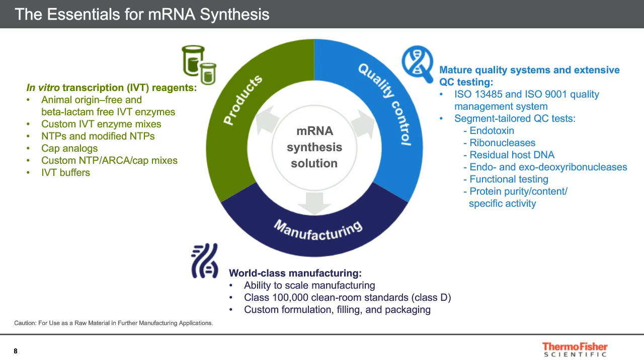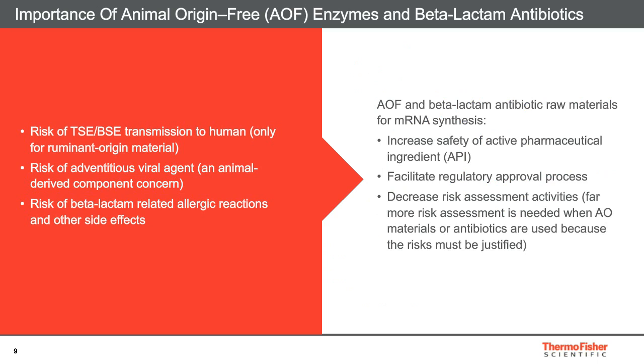All products are manufactured in state-of-the-art clean rooms with ability to scale and custom formulate, fill, or package. Animal-origin and beta-lactam-free products reduce the risk of TSE or BSE transmission. Risk of viral agent transmission, as well as any antibiotic-related allergic reactions, are also reduced to a minimum, ensuring that the final vaccine is safe to use for patients. Both of these increase the safety of the final product and ease the strict regulatory approvals and risk assessments needed for the release of new products. As a supplier of raw materials for therapeutic applications, our company can ensure and provide all necessary documentation to support these claims. Our manufacturing site is open for audits from our customers.